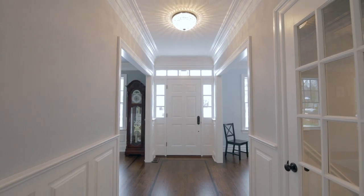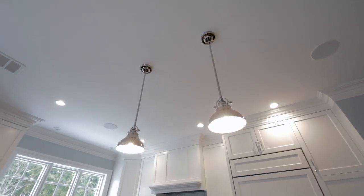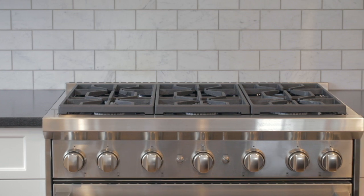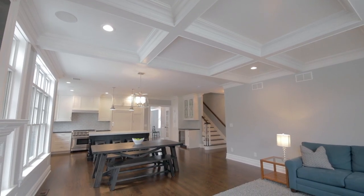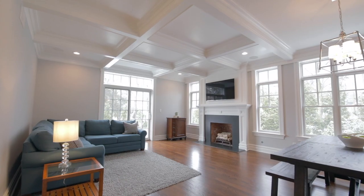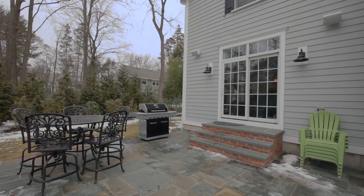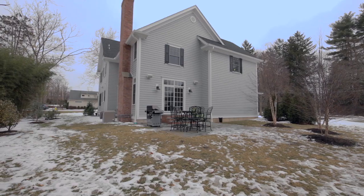You'll love the open concept kitchen featuring white cabinets, a breakfast bar and top-of-the-line appliances, which opens to a large breakfast area and family room. The family room is distinguished by a fireplace and coffered ceiling. French doors open to a blue stone patio and private yard.